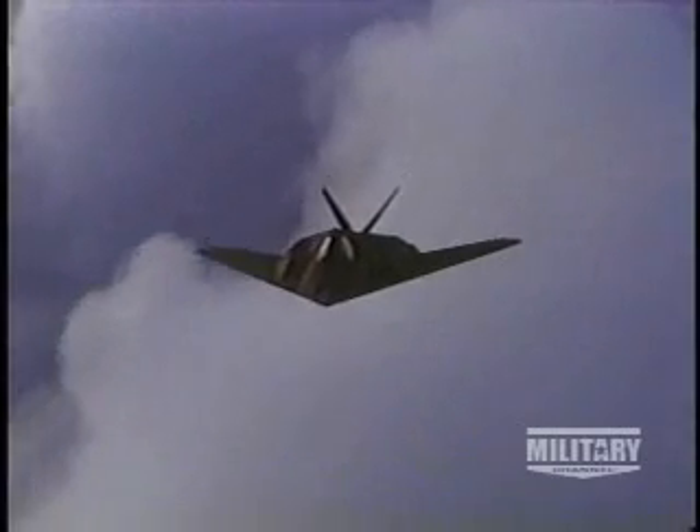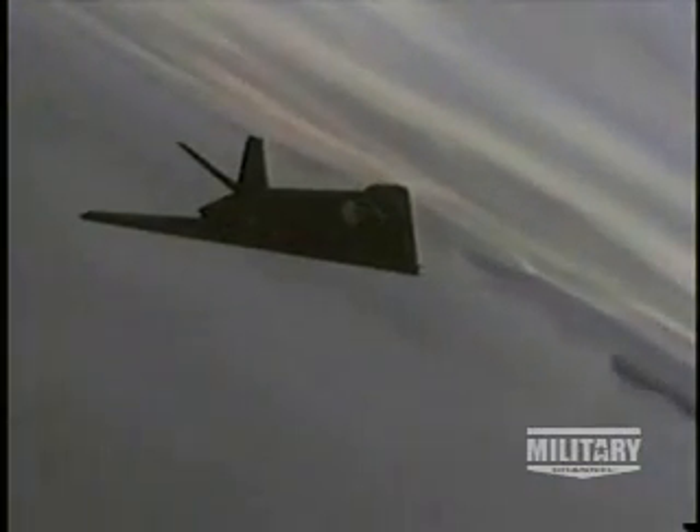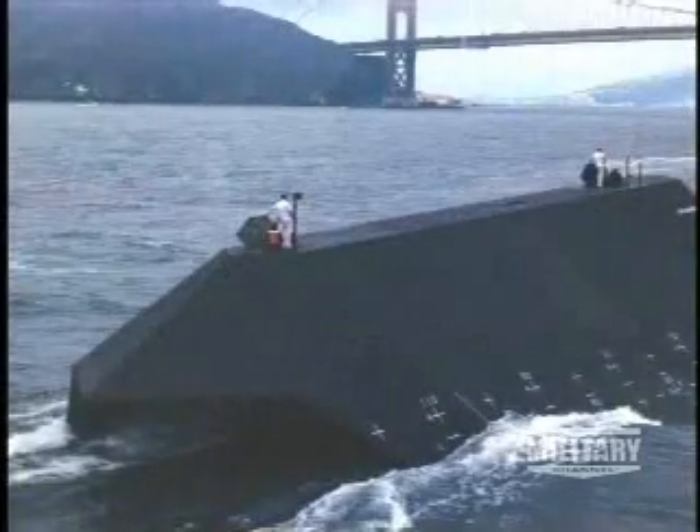There is no question that the F-117 forever changed the nature of air warfare. From now on, no new weapon system will be designed without a stealth consideration. However, this technology is not just limited to airplanes.